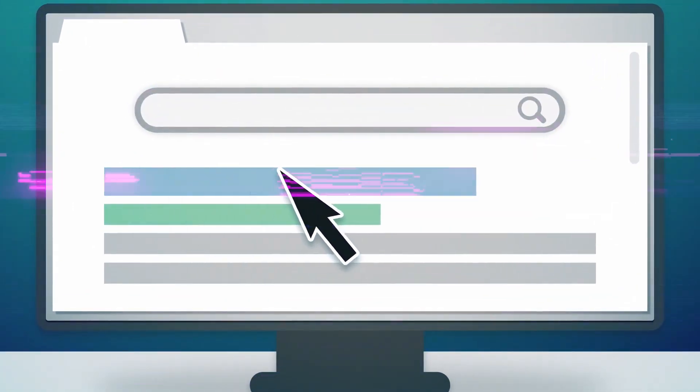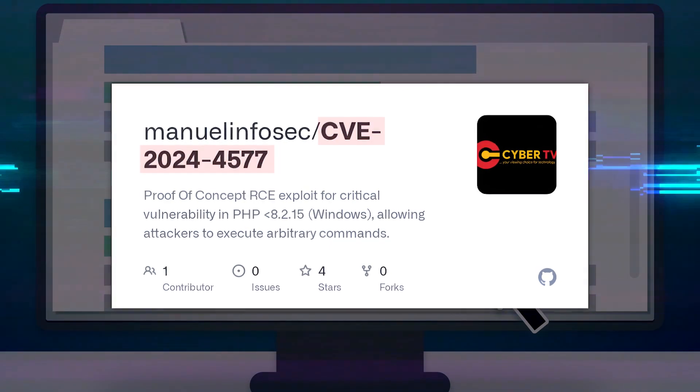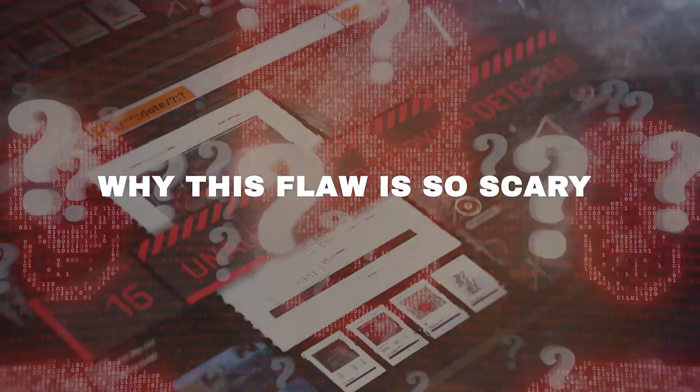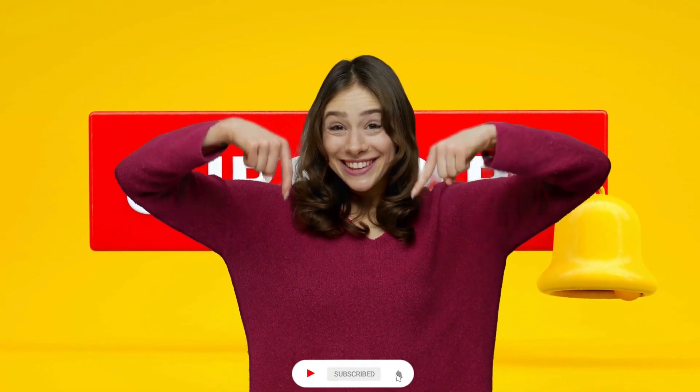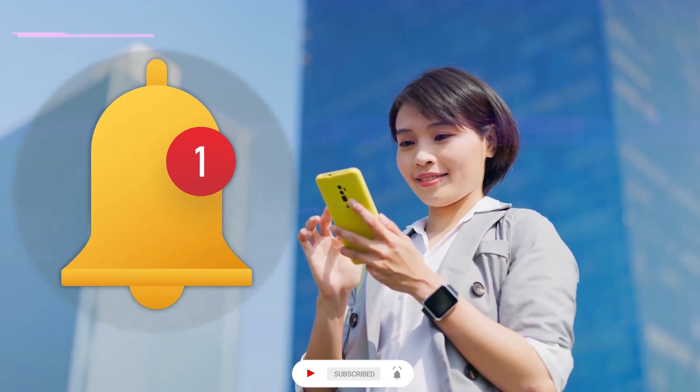A critical new vulnerability, CVE-2024-4577, has put the entire PHP community on high alert. In this video, we'll go behind the scenes to understand why this flaw is so scary and how to protect your PHP sites from criminal hackers looking to exploit it. Smash that like button and subscribe so you don't miss a second of the latest cybersecurity news.